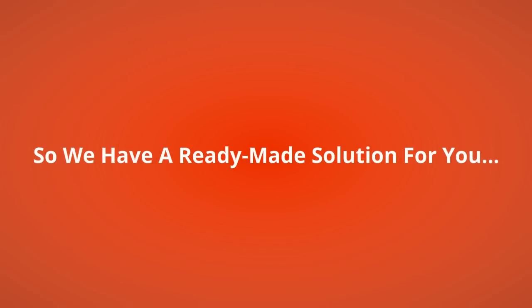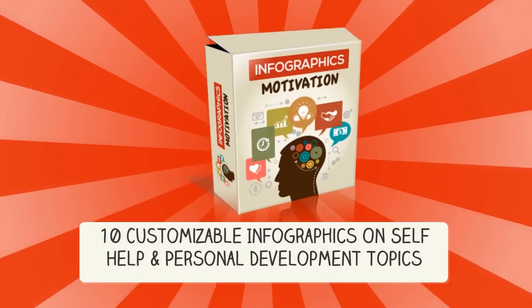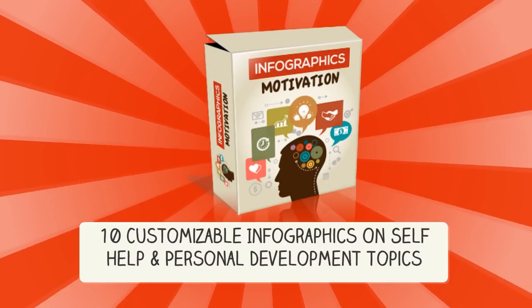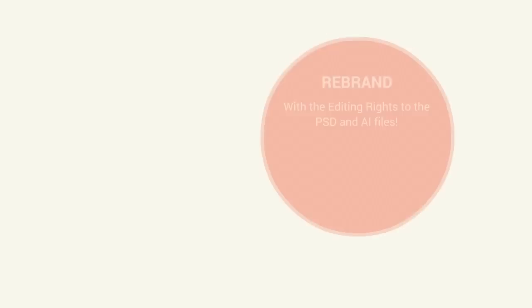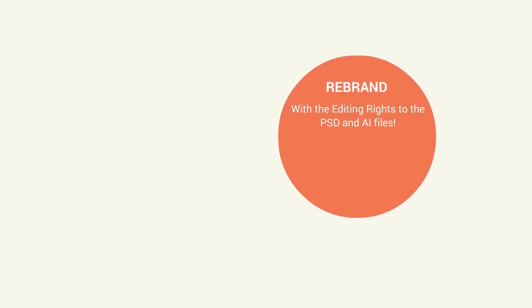So we have a ready-made solution for you. Introducing Infographics Motivation. You get 10 customizable infographics on self-help and personal development topics. You can use them as they are, or with editing rights to the PSD and AI files, you can rebrand and edit them however you want.